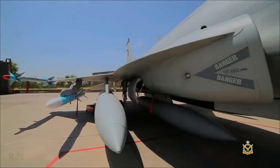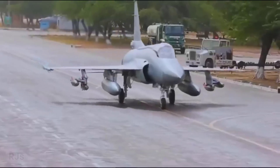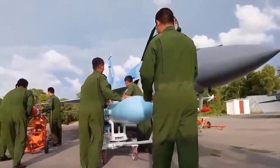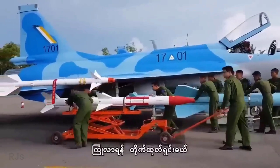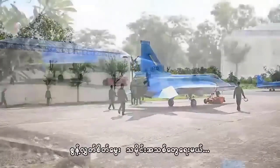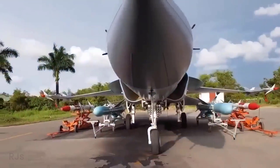While the JF-17 Thunder offers a cost-saving solution, some countries have faced challenges with Chinese military equipment, including the JF-17 Thunder. For example, Myanmar encountered issues with the JF-17 Thunder they purchased from China. Some mechanical problems and structural weaknesses have affected the operational availability of these aircraft. However, it is important to remember that every fighter aircraft, regardless of its country of origin, has its own challenges and weaknesses that need to be addressed and managed.